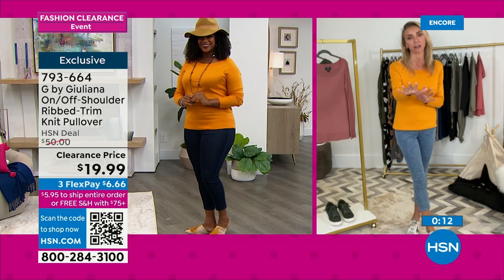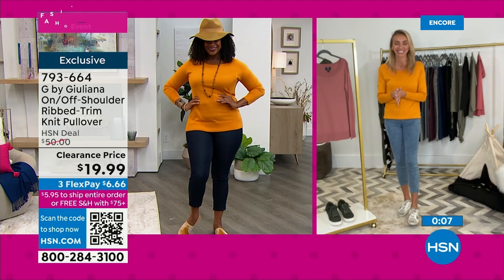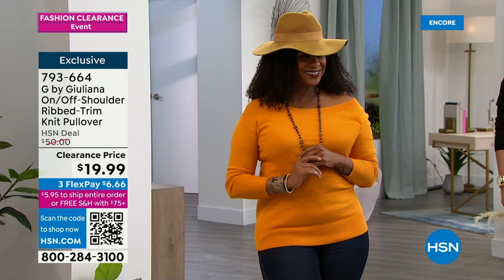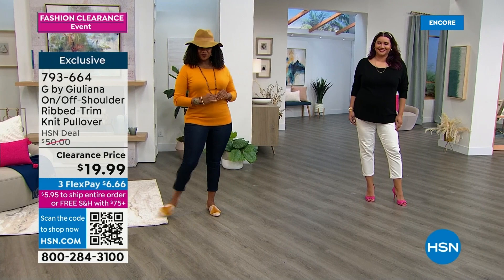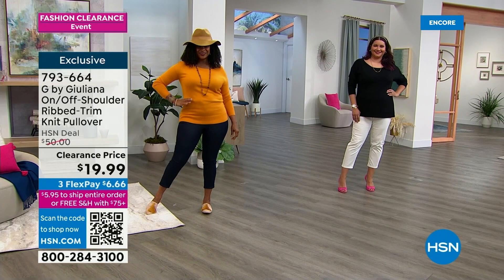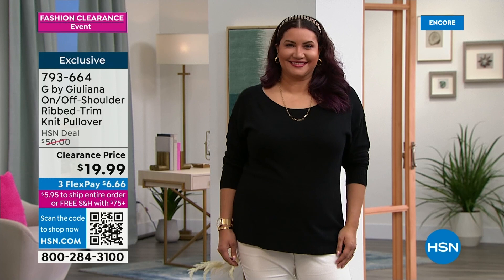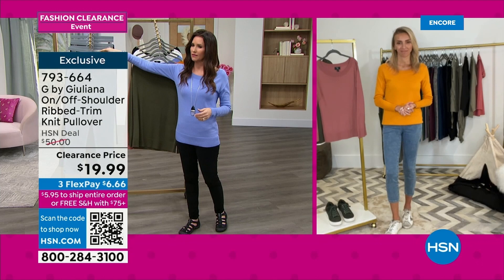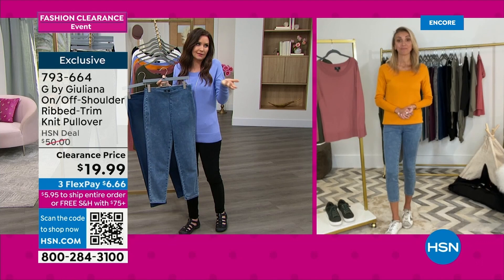Maybe you're wearing this to church or work with both shoulders up, and then you go out for a little date night afterward and pop one shoulder down — as sexy as you want it to be. You don't usually get that option with sweaters. This is the perfect piece, especially for right now at $19.99. You cannot beat it. I'll be here tomorrow morning in the 8 o'clock hour too — shopping with us all day long with our amazing fashion clearance. We can total it all up throughout the entire day — at $75, ship it all to you for free. Thanks for joining us!